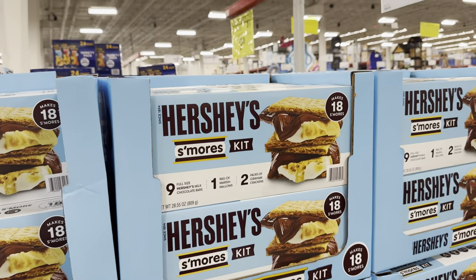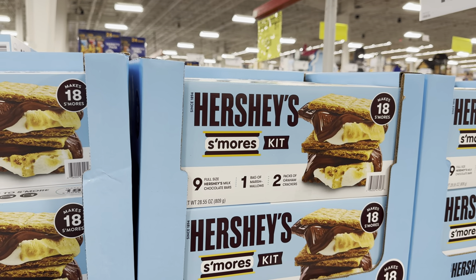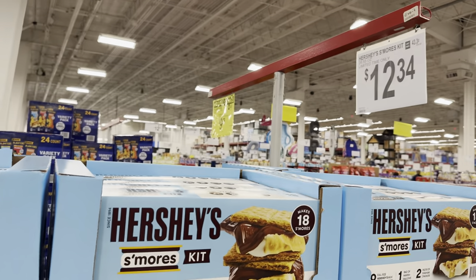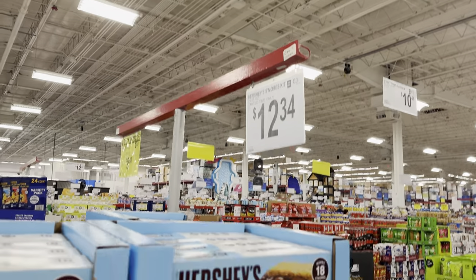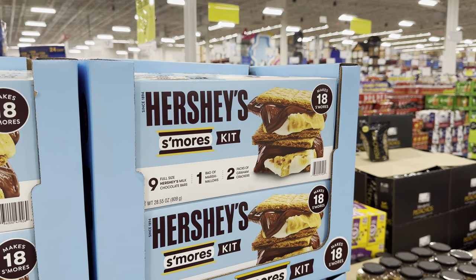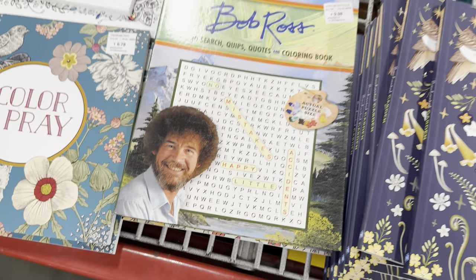Look what they've got back — the s'mores kits! Nine full-size Hershey's milk chocolate bars, one bag of marshmallows, and two packs of graham crackers. 18 s'mores total can be made — it is a limited time only, $12.34. S'mores — I do declare that does sound lovely. Before I forget, Bob wanted me to say hi. Hey, Bob!